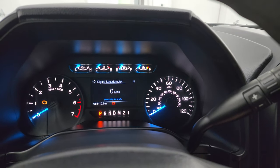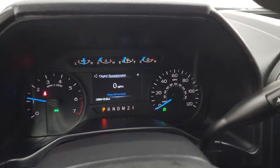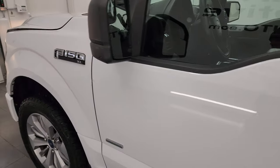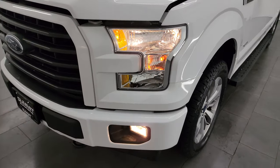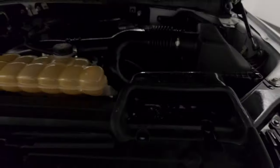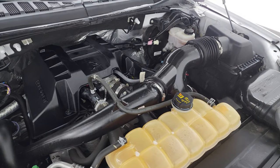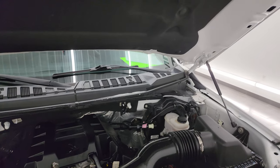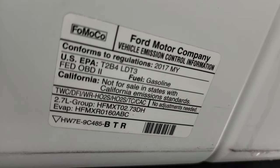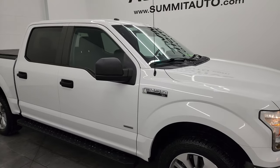Let's start it up and take a look under the hood. Starts right up with no check engine lights or anything like that. Under the hood we have the 2.7 liter V6 EcoBoost engine — very clean, runs very smooth. Once again this truck has been fully safetied and inspected by our service shop, has a fresh oil and filter change, all fluids have been checked and topped off. There is the ignition sticker, and this truck is 100% ready to go. I would highly recommend it from a quality and condition standpoint.